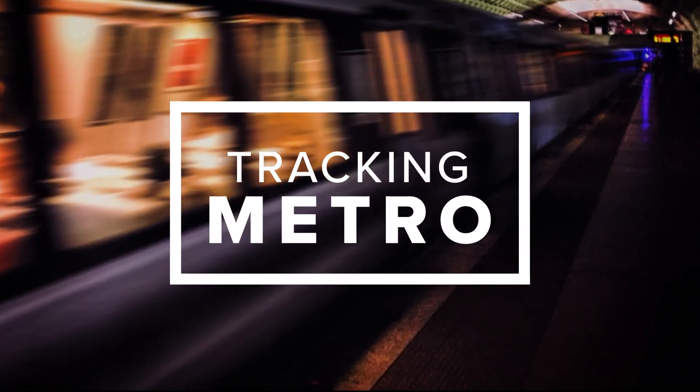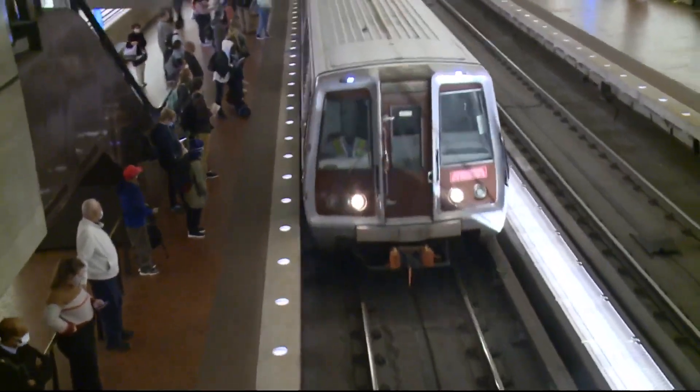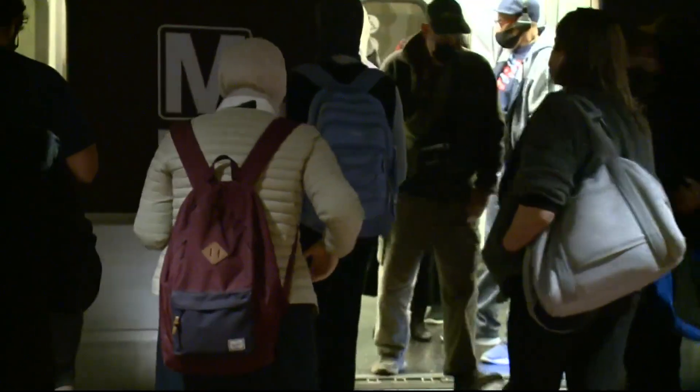The red line will add more service and the yellow line is finally back open. The yellow line first reopened yesterday morning after being closed for eight months for repairs. Katie Kairos is live outside the Gallery Place Metro station with more on the changes.